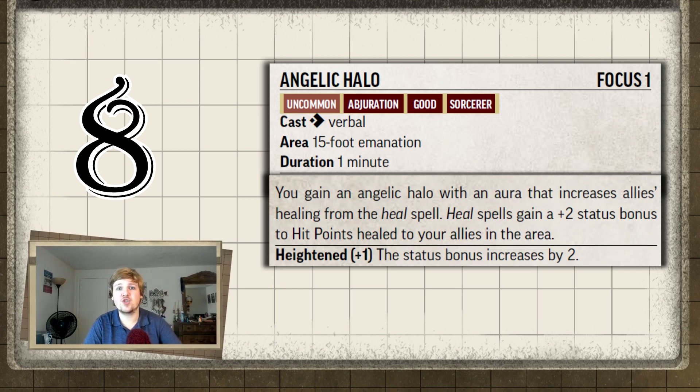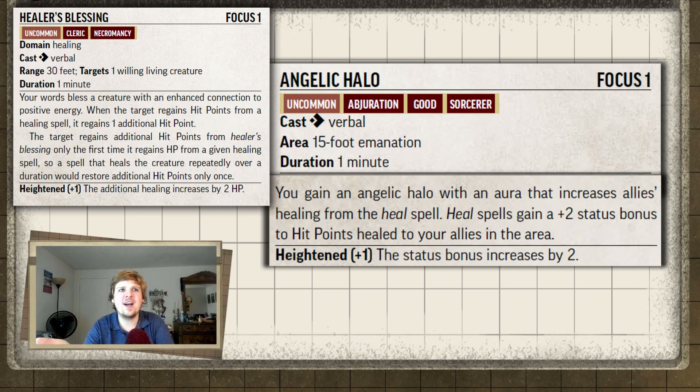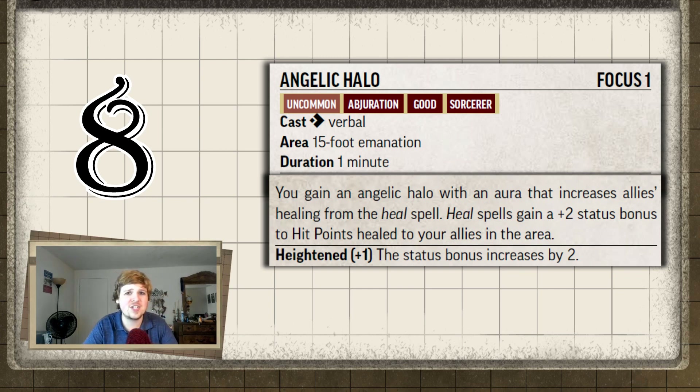I feel like this focus spell, like Undeath's Blessing, would be more useful on a cleric. If you played a Warpriest Doctrine Cleric already in melee, activating Angelic Halo and then using the one-action touch heal for 1d8 plus two is really good for first level. But most of the time when you're healing you'll use the 20-foot ping for 1d8 plus eight, and you're usually 30 feet away. Even with the burst, your 15-foot emanation only covers half that area. Definitely eighth place.